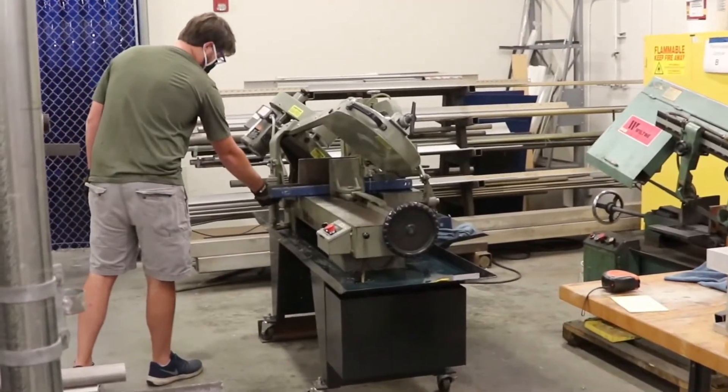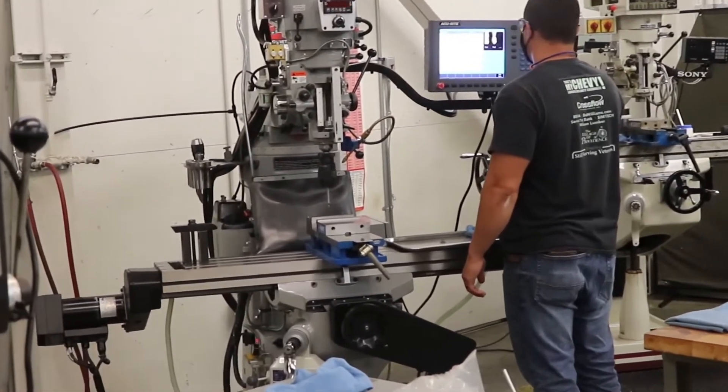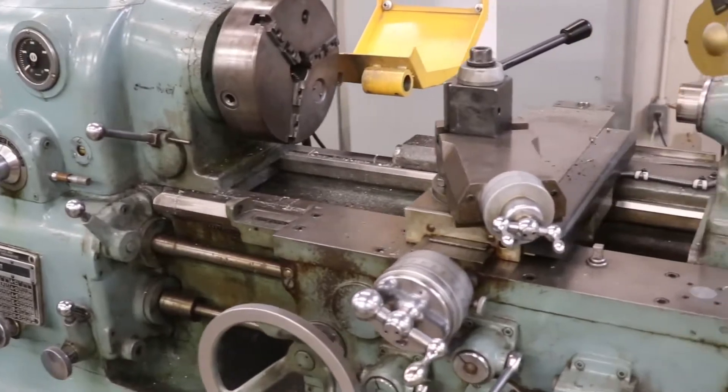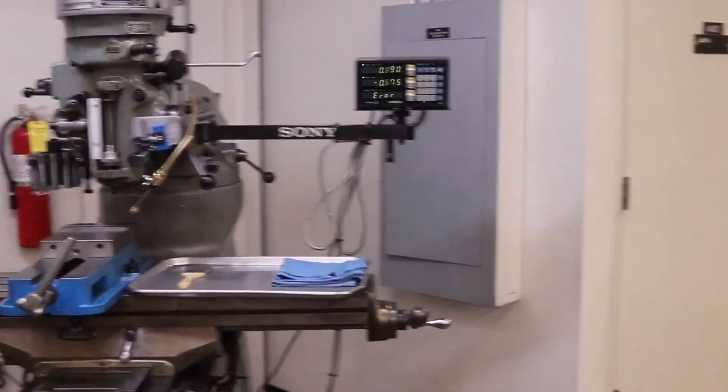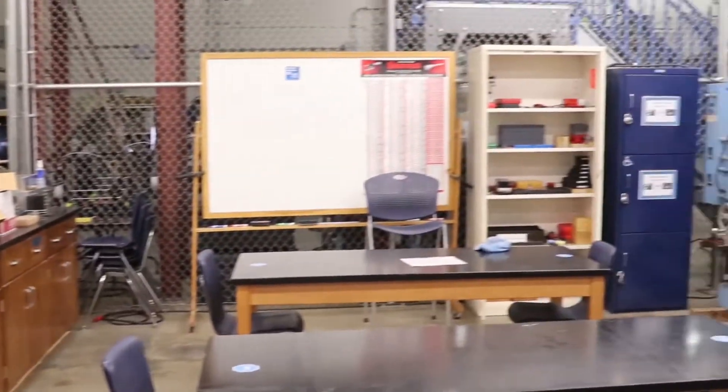Currently there is also a universal laser machine that can cut as well as engrave components for projects. The purpose of this shop is to support mechanical and aerospace students in their engineering degree endeavor. The shop allows them to get hands-on experience developing their projects to strengthen their understanding of design and how that relates to manufacturing and product development.